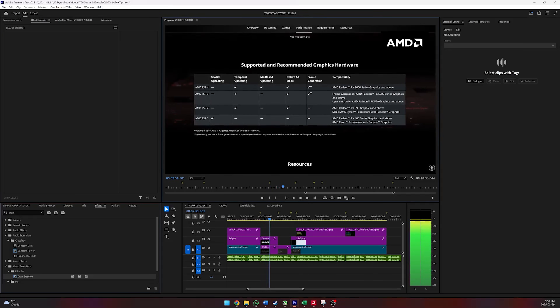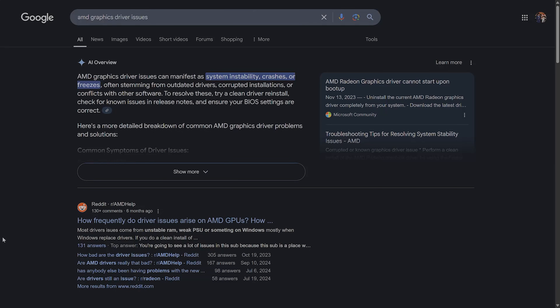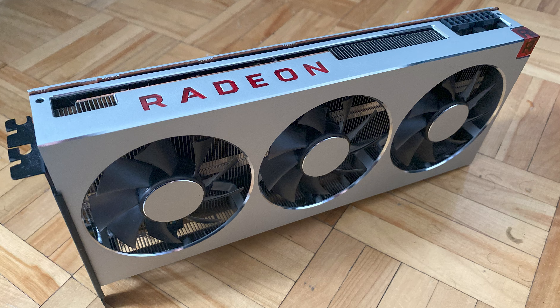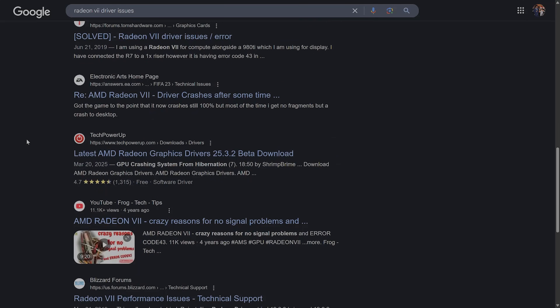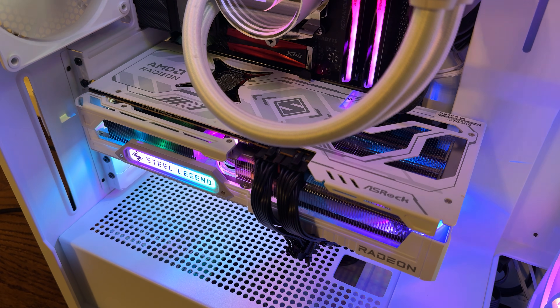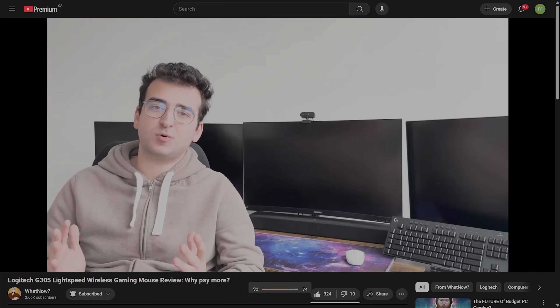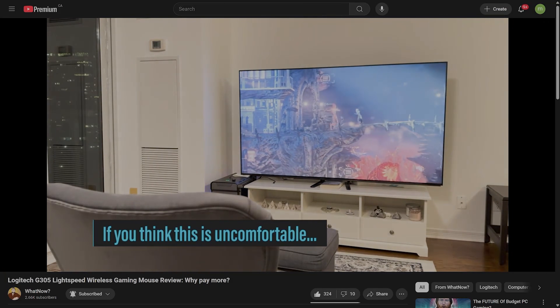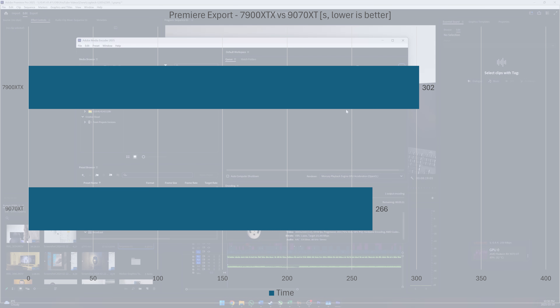Before we look at export performance in Premiere Pro, I want to talk about AMD drivers. AMD likes releasing products with suboptimal drivers and fixing things on the go. I experienced this with the Radeon 7 back in the day, where it took AMD about two years to fully get the drivers up to speed. But this time, the 9070 XT is really stable, whereas the 7900 XTX really struggles with the latest drivers. In Premiere Pro, despite the 7900 XTX having 8 more gigabytes of VRAM, it took 13% longer to export the video — showing the improvements AMD made in non-gaming scenarios.